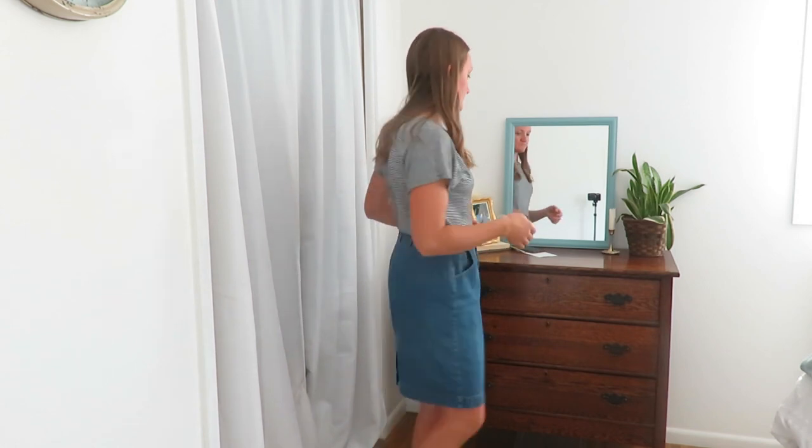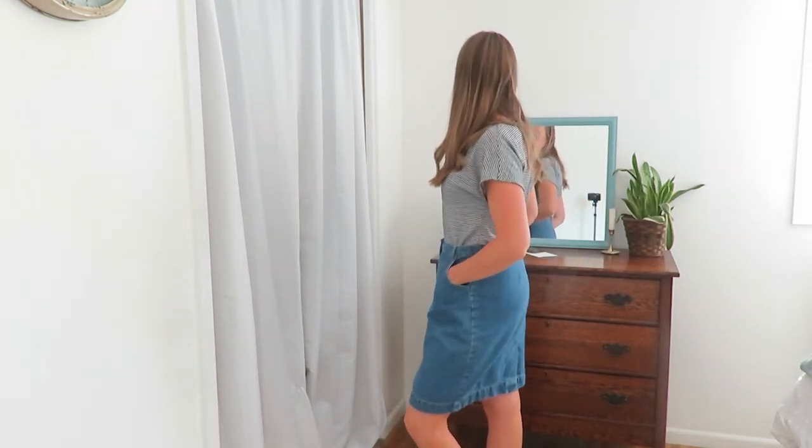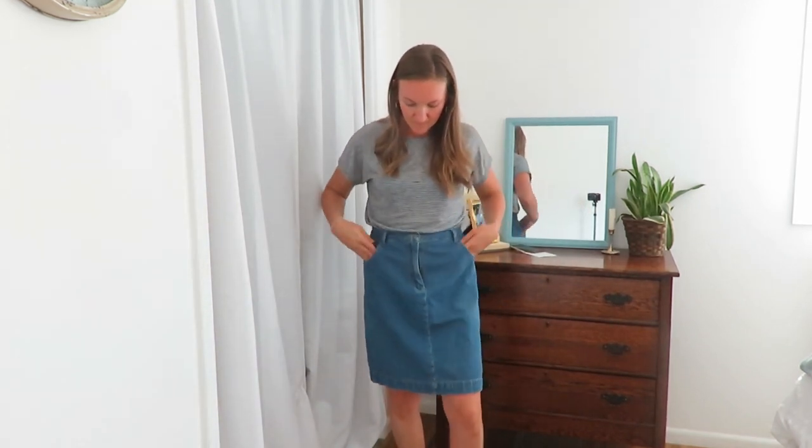My last clothing piece is this actual vintage jean skirt that I found thrifting. I think it is beautiful — I love having a skirt in the fall.